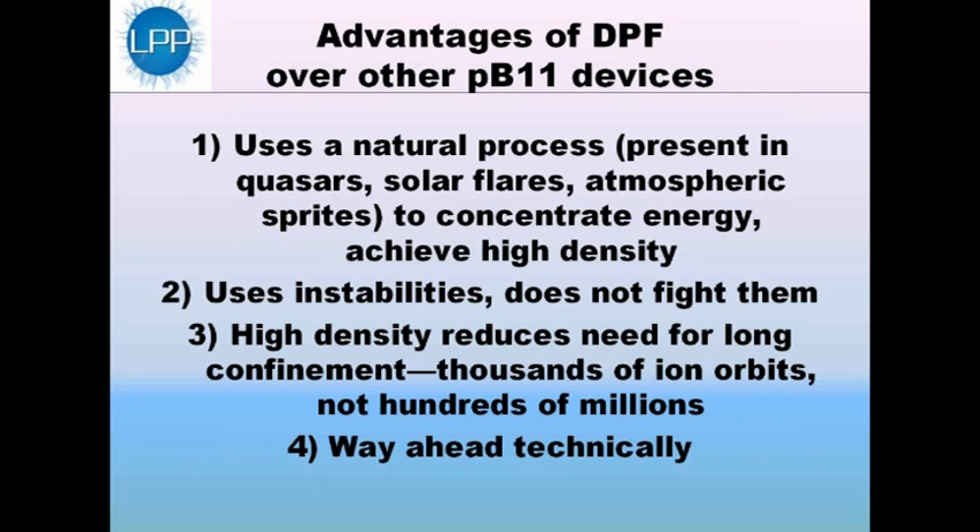Our confinement times are thousands of ion orbits — we have to have the ions go around in a circle thousands of times before they collide for a fusion reaction, so it's a form of metastability. Other devices at lower density need hundreds of millions of orbits and very high levels of stability, which has not yet been achieved.